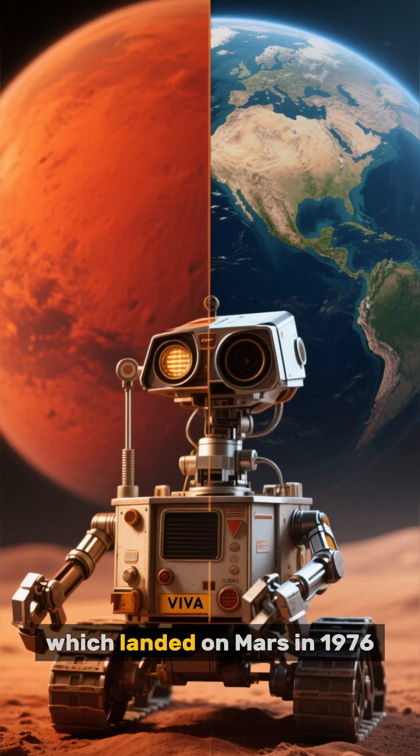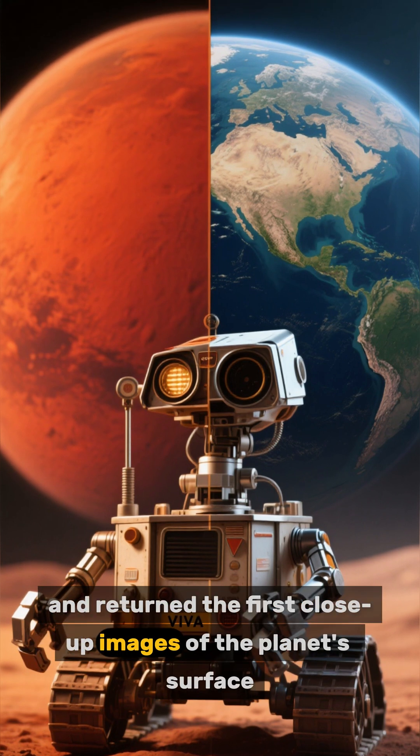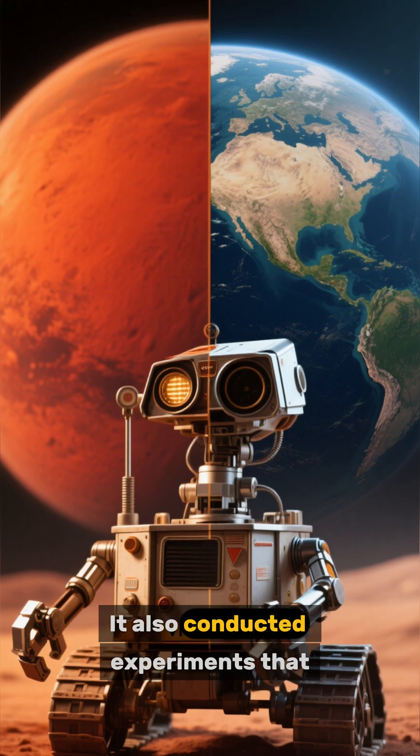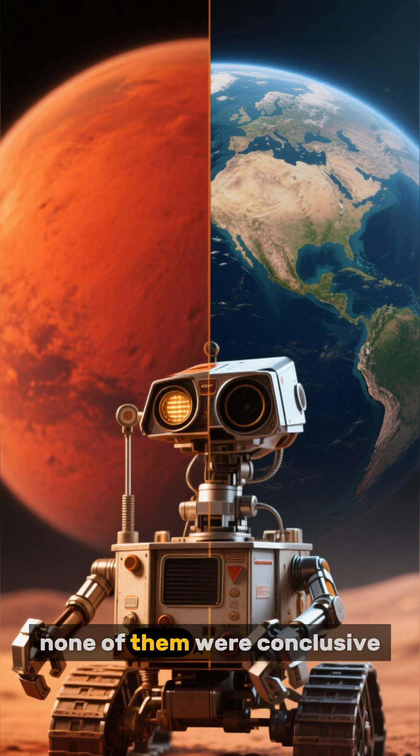Number 2 is Viking 1, which landed on Mars in 1976 and returned the first close-up images of the planet's surface. It also conducted experiments that searched for signs of life, but unfortunately none of them were conclusive.